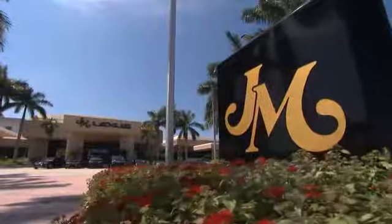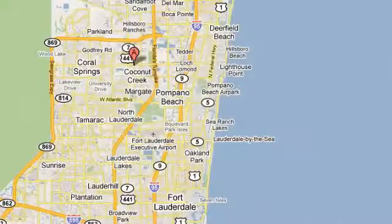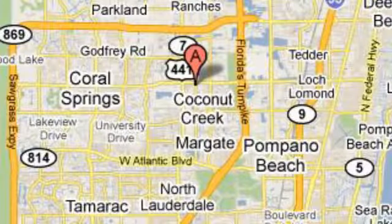JM Lexus, the world's number one Lexus dealer since 1992. We're conveniently located just east of 441 on Sample Road in Margate, Florida, just west of the Turnpike. See you next week.